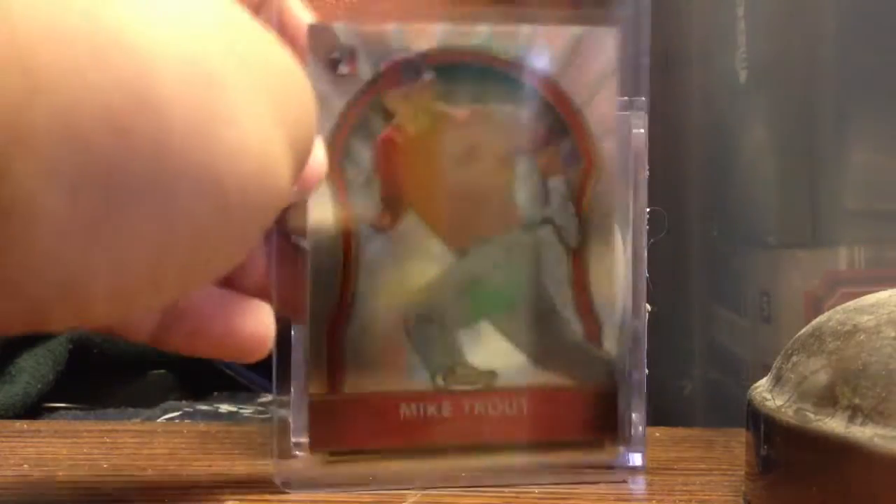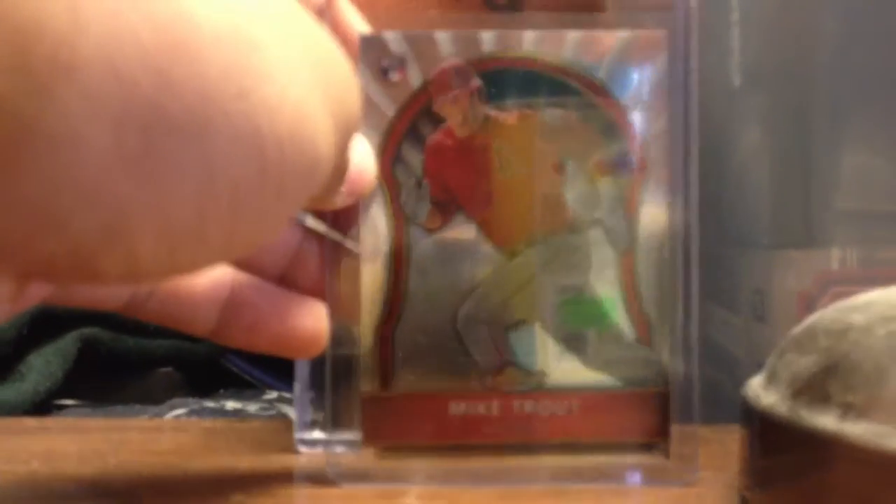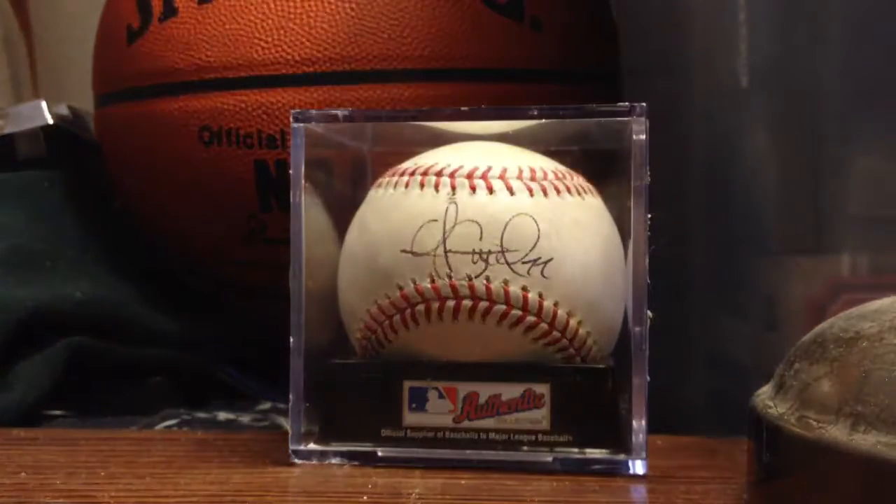Alright, so the first one is a Mike Trout Rookie Card. I do PC the Angels, but I can get rid of any Rookie Card — so that's probably like the only thing that's for trade.